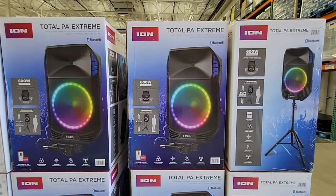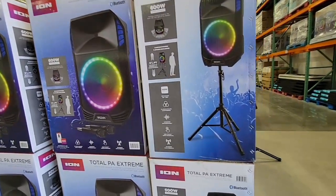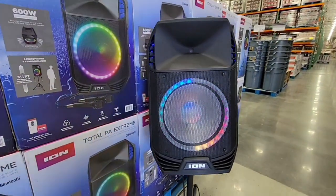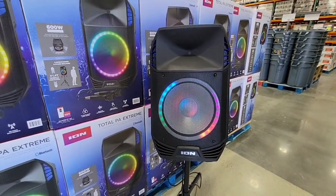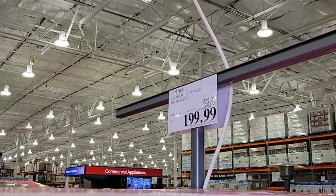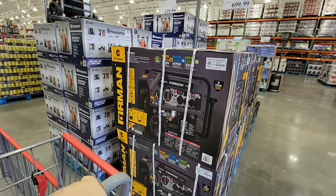This first item is the Total PA Extreme speaker. I would have loved to show you how it sounds but copyright infringement — YouTube frowns on that. Look how cool it looks on a tripod. It is $199.99; they've taken $30 off. We're going to show everything that's on sale.